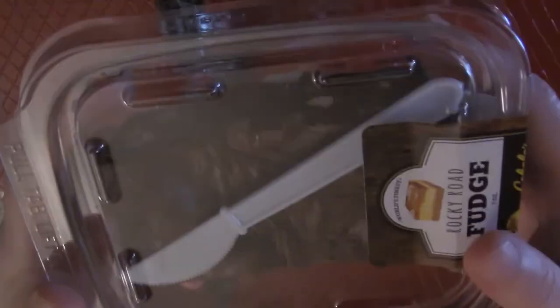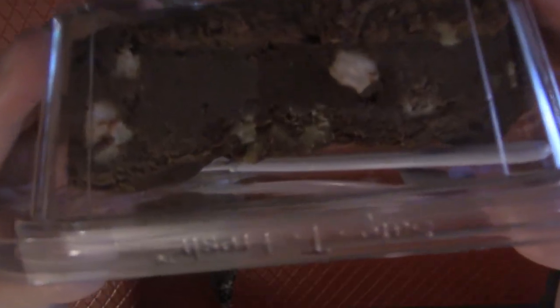Also from Cabela's — rocky road fudge! Doesn't that look good? They had peanut butter fudge also; maybe I'll try that one next time. Let me get that up to the camera — doesn't that look good? So I'm going to be trying these right now and letting you know how they are.